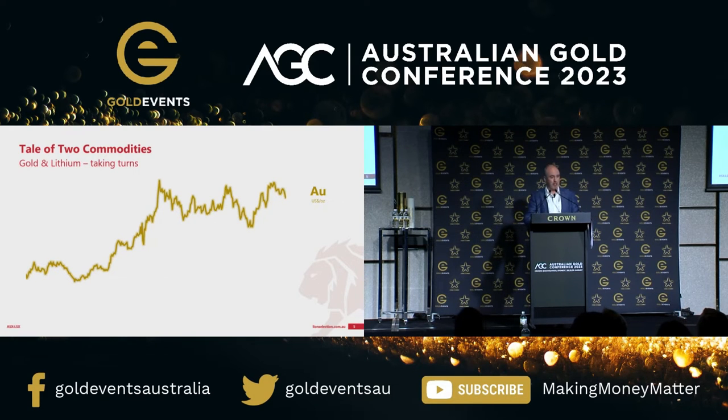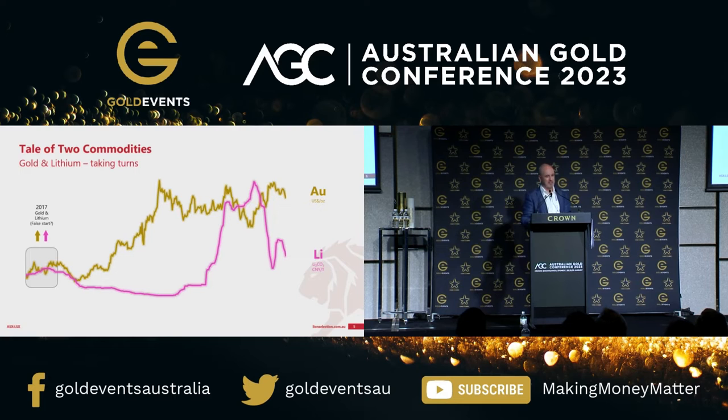So, a tale of two commodities — what I'm talking about is gold. Going back to 2017, this is the US dollar gold price. I haven't put a scale on there because it's not that important — what I'm interested in is shapes. And here's lithium. If you don't know about lithium, you're at a gold conference, but you must have been hiding under something heavy because lithium has been making a lot of headlines. I wanted to compare this because when I look at this chart I see very distinctive periods. 2017 is sort of where it all started — lithium price data doesn't go back any further than that.